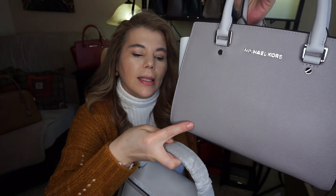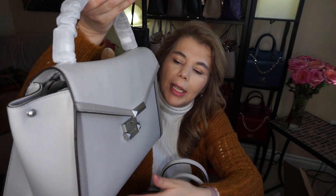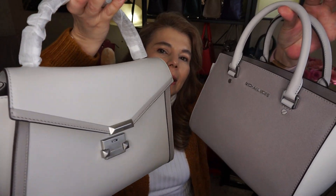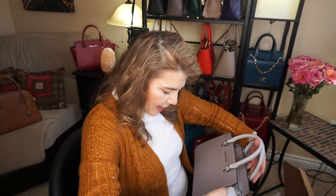This one is the pearl gray, and it has the pearl gray on the edging while the rest of the purse is the aluminum color. I really like that combination.